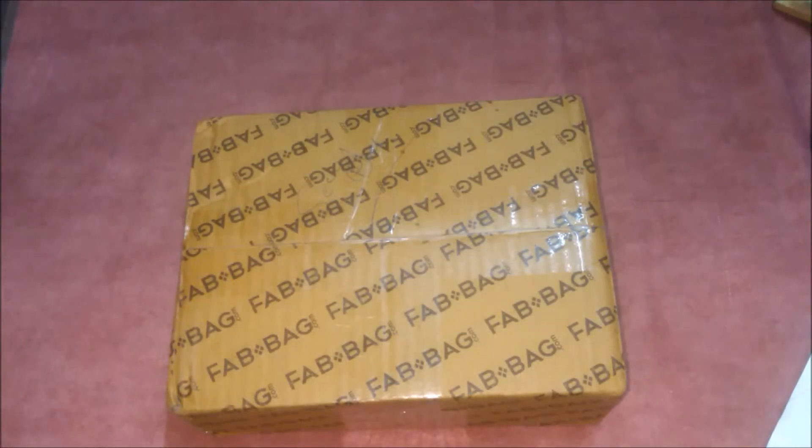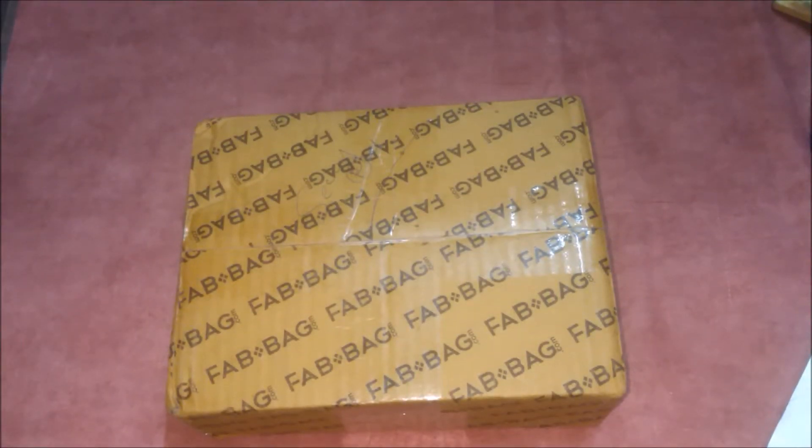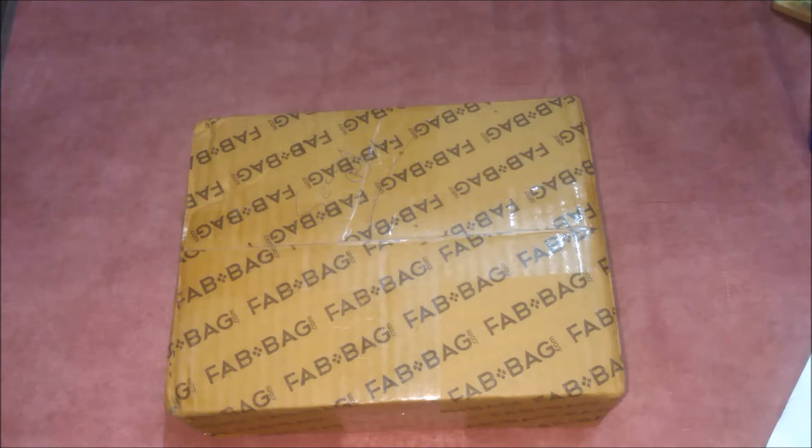Hi guys, welcome to my channel. I'm Nidhi and in this video I will be unboxing and seeing what I received in my May Fab Bag. Sorry guys, I haven't posted a video for a long time, I'm really sorry for that. I was busy with other stuff. Let's get started — I will unbox this and we'll see one by one.